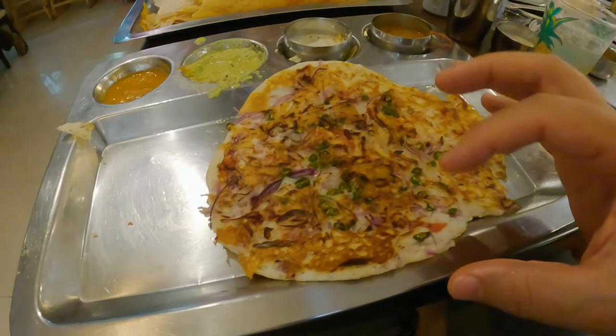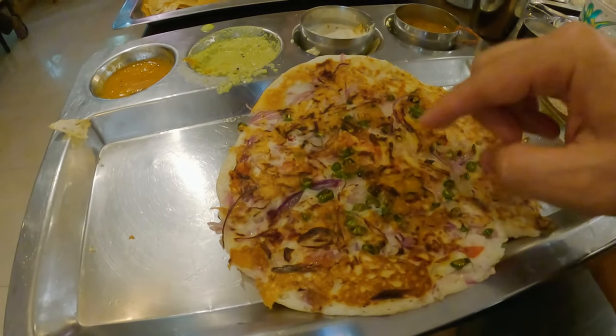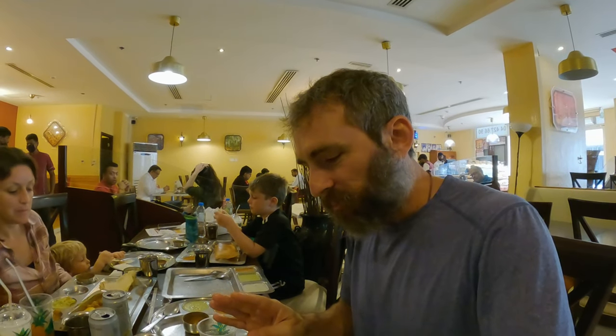Believe it or not, after that huge dosa I still have room for a humongous uttapam. The uttapam is the same batter as the dosa except much thicker, like an Indian pancake. On the inside you've got green chilies, onion, and tomato — it is fantastic. Normally you'd have this or the dosa, but because we're only here this one time on our Dubai trip, we're hitting the best of all worlds. It's almost like a pizza with these toppings — a pancake pizza from South India. I absolutely recommend the uttapam.